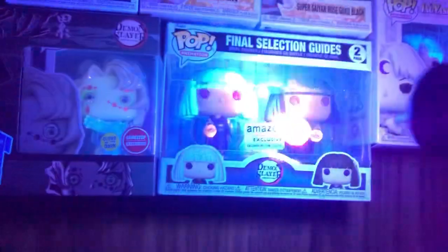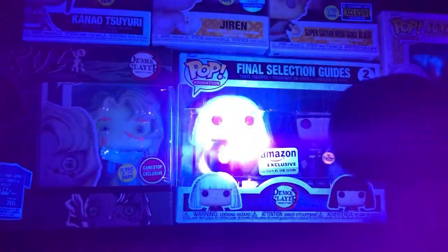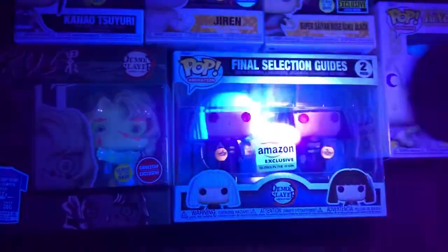Rui - oh damn, he has a really good glow. I'm telling you he is worth it, do not get the normal version. And then you have the Final Selection Guides - just their lanterns glow.